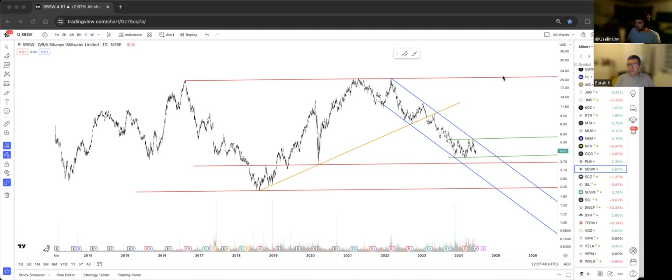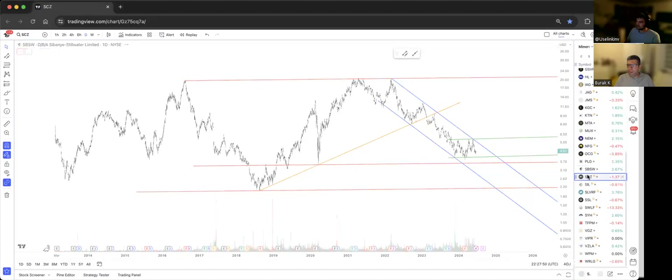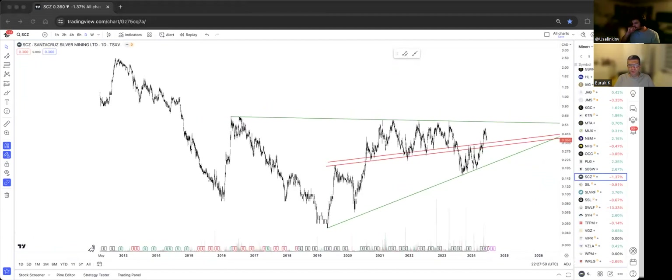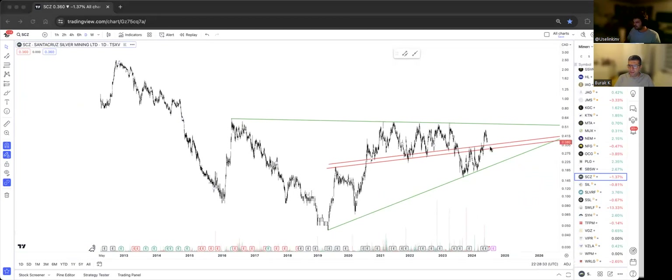Santa Cruz Silver — that green mega resistance from 2016 has had six touches, so that level is quite significant. Anything above 60 cents is going to become a long — a clear bullish breakout. That red diagonal resistance and support line has been broken; we may get a backtest around 32 cents, which could also be a long signal, and then get to 60 and potentially all the way to new all-time highs.